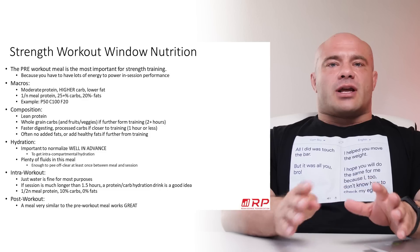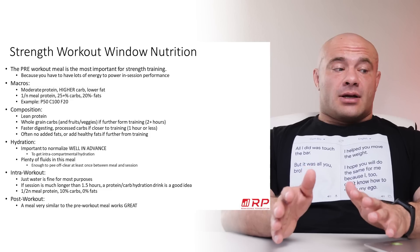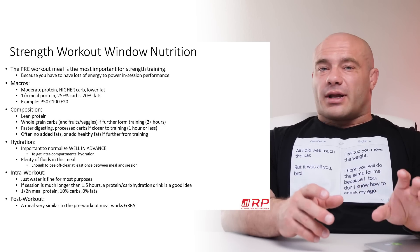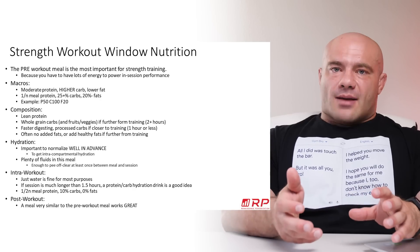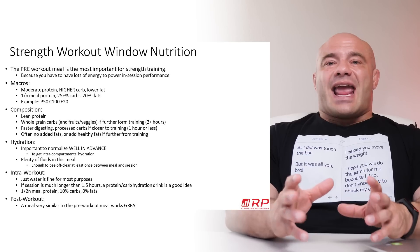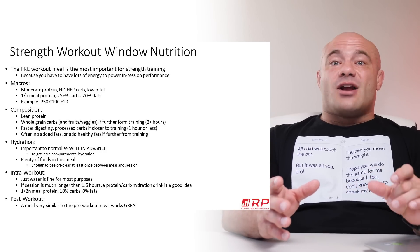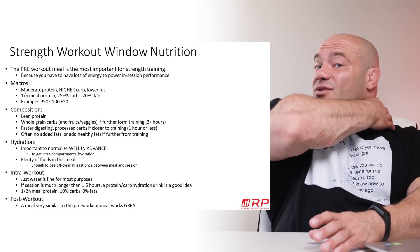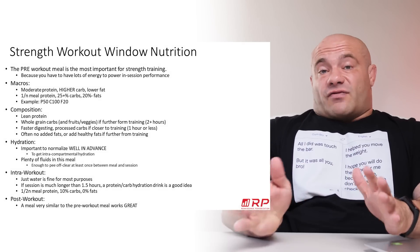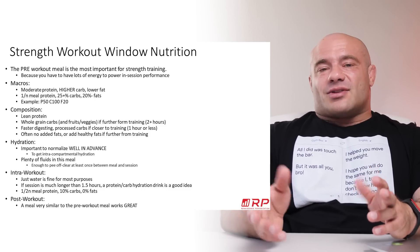Intra-workout: for most purposes, drinking water is just fine. You don't have to have any food because it gets there a little too late. If your session is much longer than an hour to an hour and a half, then maybe a protein-carb hydration drink is a good idea. You want half of the normal amount of meal protein — so if you normally eat 40 grams per meal, about 20 grams in a shake. Ten percent of your daily carbs, zero fats. It should be like a whey protein and Gatorade combo at about an 8% solution — so if you have a liter of fluid, that's about 80 grams of protein plus carbs combined.